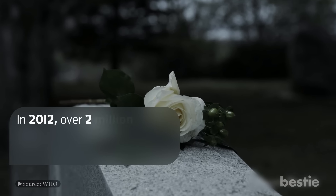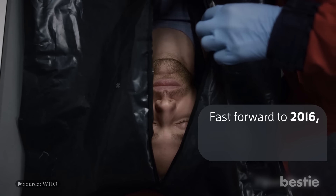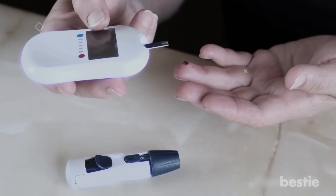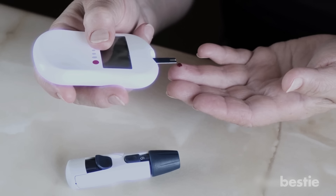In 2012, over 2 million deaths worldwide were linked to high blood glucose. Fast forward to 2016, over 1 million people died from diabetes. It's an important issue that affects many people all over the world. Let's talk about signs your blood sugar is too high.